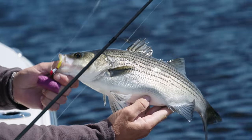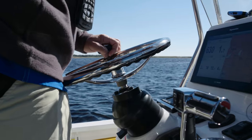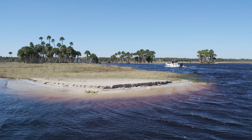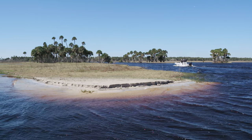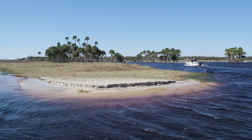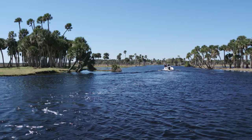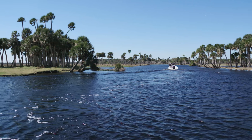We had caught a couple of fish and were sitting at the mouth of the Econ. Jeff said, you think this is pretty? Let's run up the Econ, let me show you that, maybe cast a couple of lines, try to catch a couple of fish up there — but I really want to show you the beauty of this river. So we powered up and made the run to check it out.